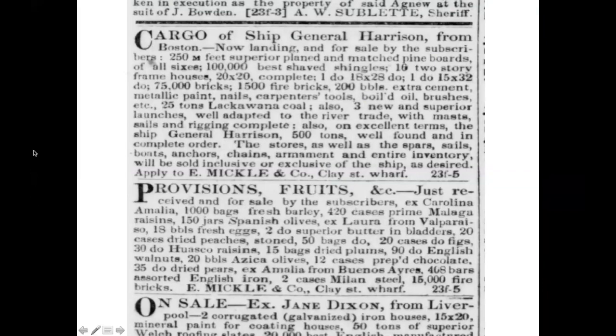Let's take a look at what we have in this cargo. We have 100,000 shingles, 10 two-story frame houses 20 by 20 — the houses were built on the east coast, stored in the ships, and shipped around to San Francisco. We also have bricks, metallic paint, nails, carpenter's tools, oil, brushes, and 25 tons of coal.